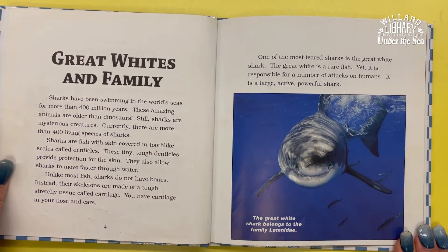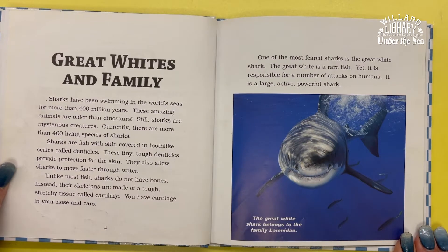Still, sharks are mysterious creatures. Currently, there are more than 400 living species of sharks.